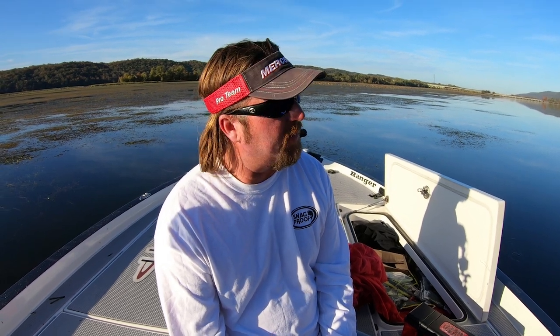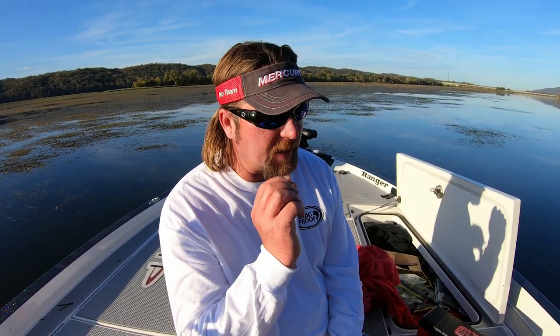If fish are swiping at it a lot and not getting it, I absolutely put a trailer hook on it. In open water situations like fishing for smallmouth, I've even put a treble hook trailer on it. But I never start with it, because if the fish are biting a spinnerbait good, I think a trailer hook screws it up. If they're really inhaling it, I feel like I lose some of them. And the ones that really do get it good — the trailer hook rips their gills and I'm hurting the fish.